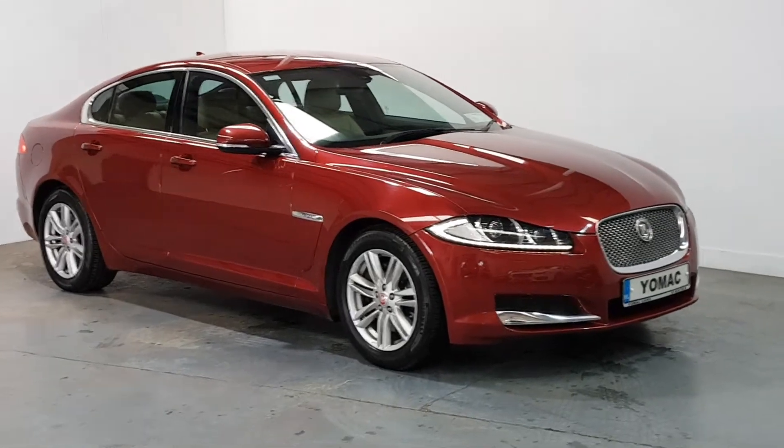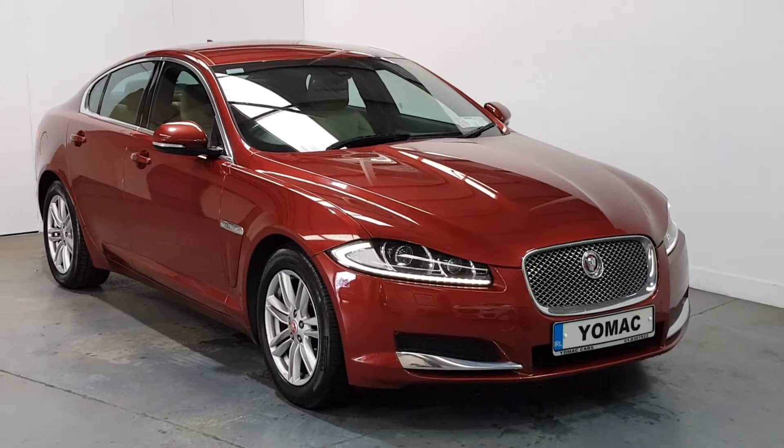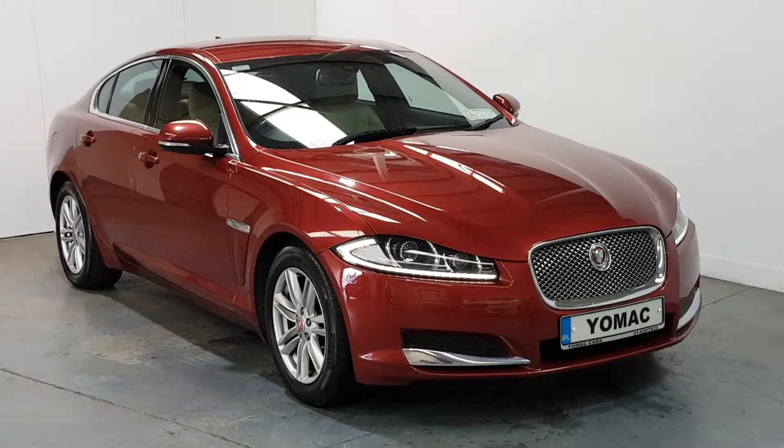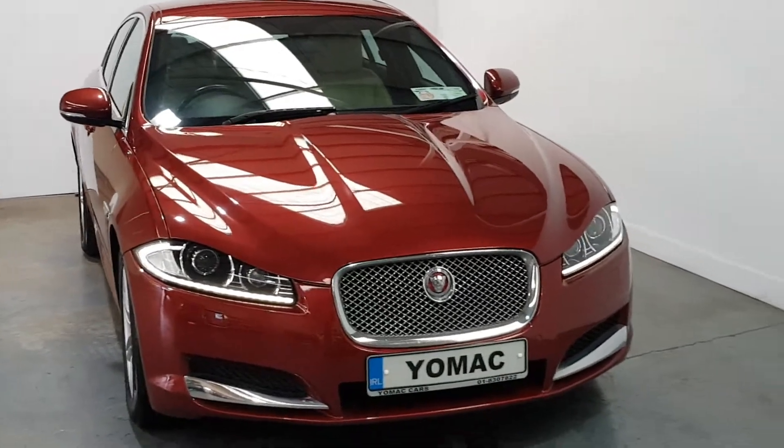This is our 2014 Jaguar XF Luxury, just 60,000 miles and a full service history, finished in beautiful carnelian red with a beige leather interior, in immaculate condition throughout.